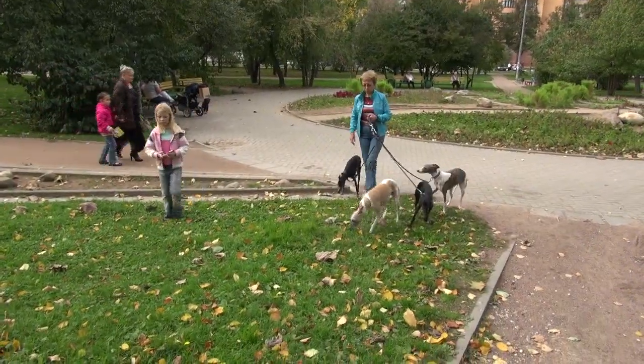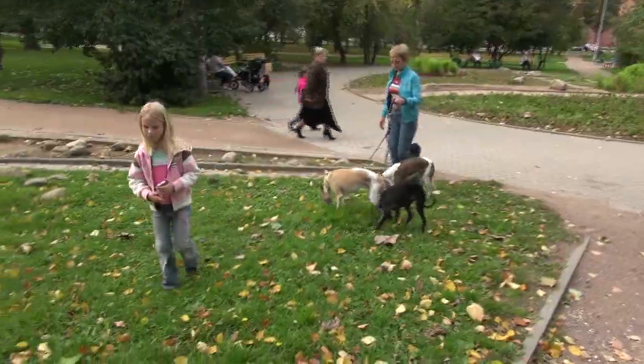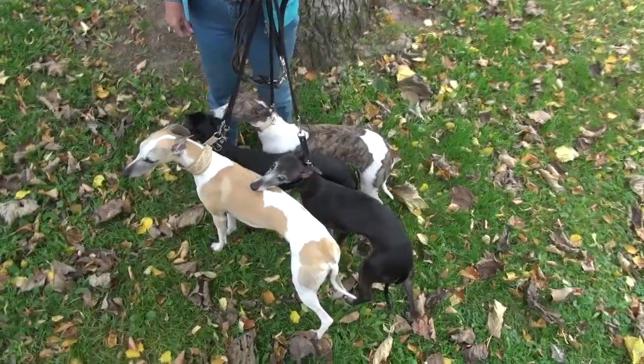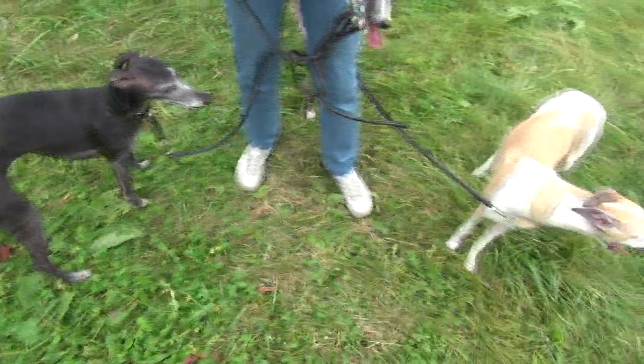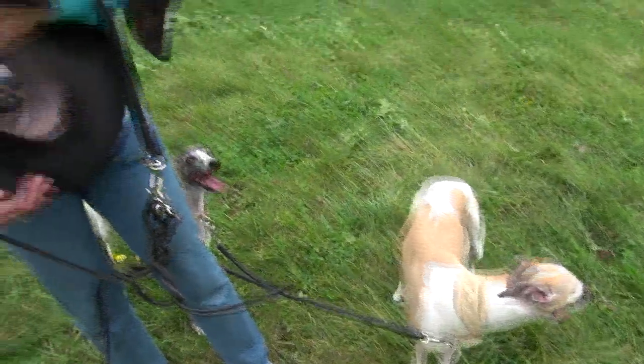С детьми замечательно. У меня неоднократно брали щенков мамы, которые вот-вот либо рожают, либо только что родили — лучшие няньки для ребёнка. Ребёнок спит в коляске, рядом лежит уипет. Стоит ребёнку только пискнуть — уипет уже бежит за матерью. Собака не только красивая с замечательным характером, она ещё для городского жителя очень удобная.